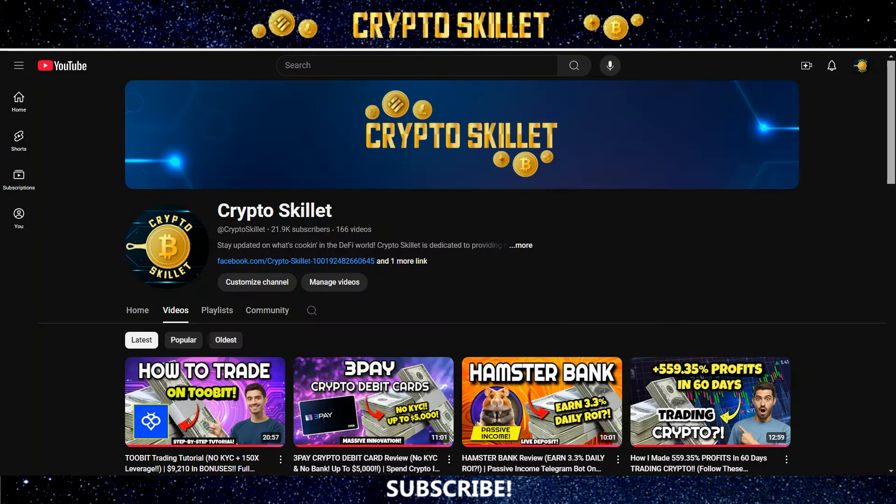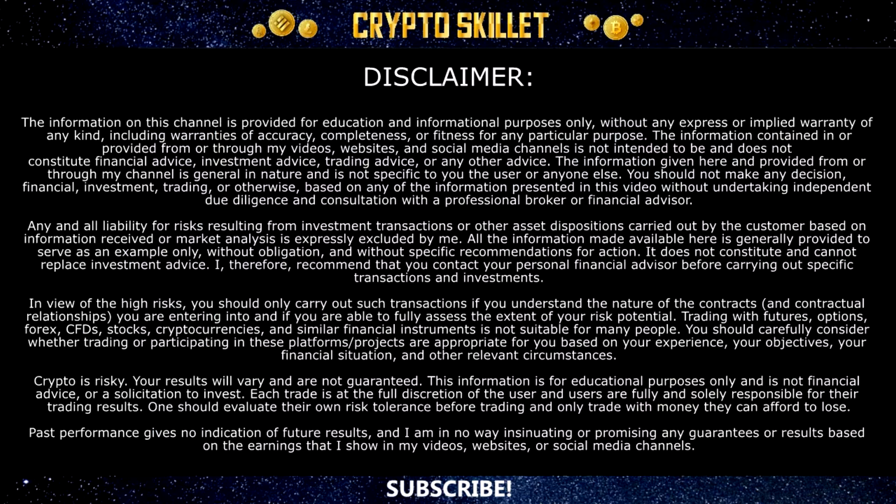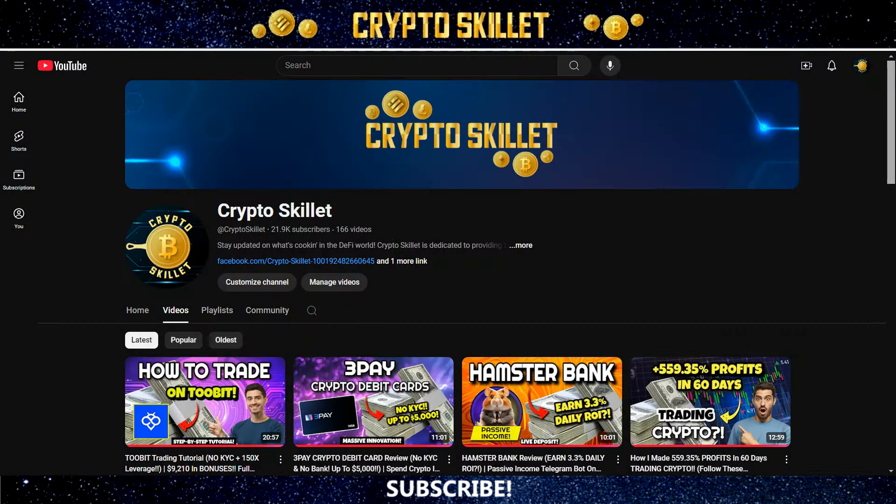If you're new to the channel, just want to take a second to say welcome to Crypto Skillet, where we talk about all things crypto. I share the latest and greatest DeFi projects and ways to make money in the crypto space. If that's the kind of thing you're into, go ahead and leave a thumbs up on the video and subscribe to the channel. Do keep in mind that nothing in this video is financial advice. I'm not a financial advisor — I'm an investor sharing my thoughts, experiences, and opinions. So always do your own research and never invest more than you're willing to lose into any crypto project.